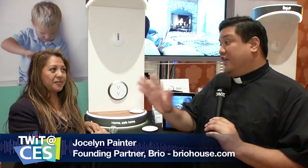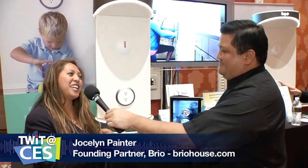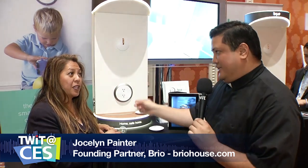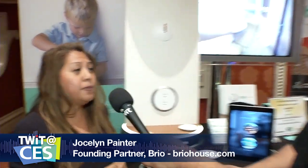There are a lot of products here at CES about the internet of things or the connected home, but through all these tables, booths, and halls, this is the only company I've seen that is the connected house for those with kids. I'm standing at the Brio booth with Jocelyn, who's going to tell us why, if you're a parent, you're going to want their outlet. Thanks for talking to us, Jocelyn. So if I've got kids and they're poking keys into my outlets, how does that work?